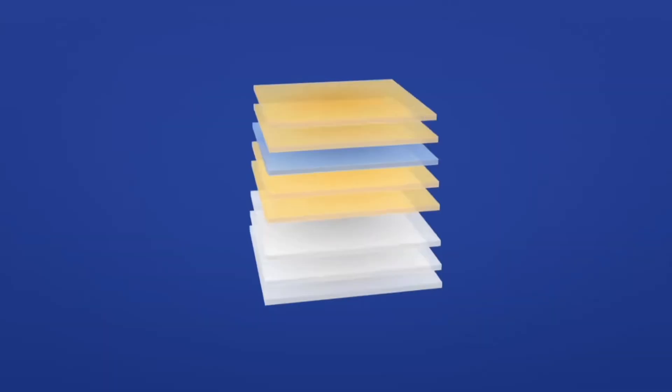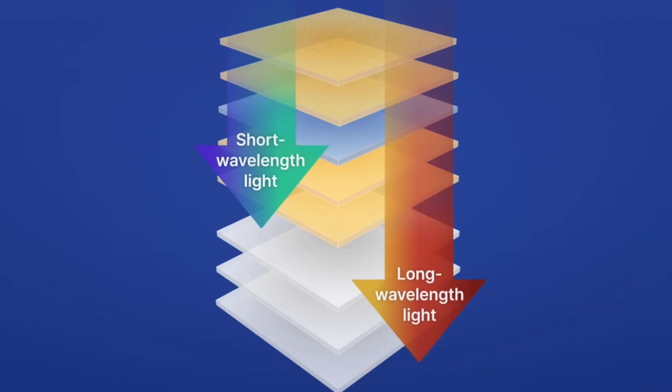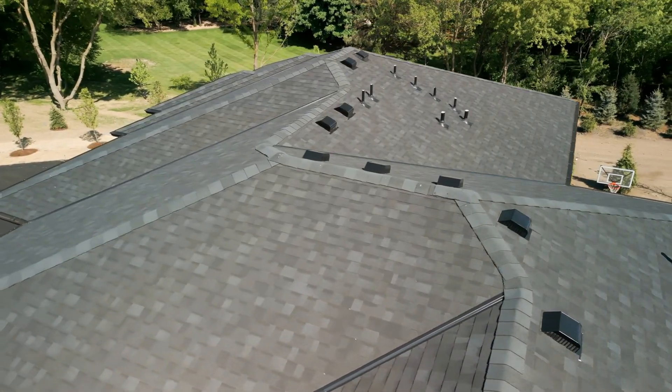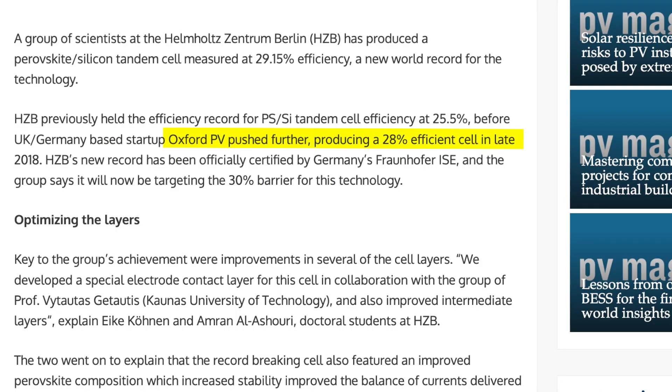The genius of tandem cells is how they divide and conquer. The perovskite layer sits on top, capturing visible light and converting it to electricity, while infrared light passes through to the silicon layer below. This tag-team approach makes significantly better use of the sun's energy without requiring extra roof space. Researchers in Berlin have achieved nearly 30% efficiency with these tandem cells.